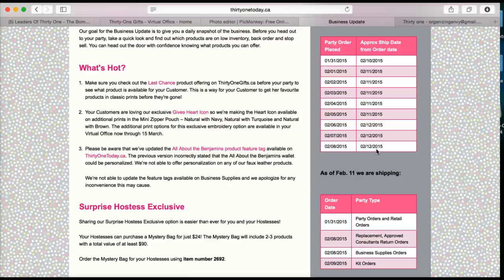You have to tell your customers and your downline to be patient and understand that 31 states it will be up to 15 business days for a shipment. So if it hasn't shipped before that 15 days, there is really no reason to be concerned. Unless it's past the 15 days, there is no reason to call head office or mention it to anybody.